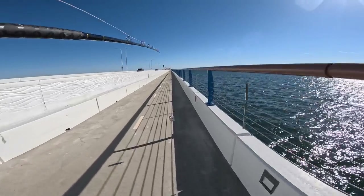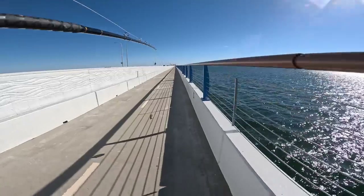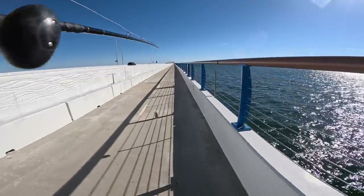I'm gonna take my other rod a little further down, fish another pylon, and kind of spread these baits out a little bit. Give ourselves some more opportunities.